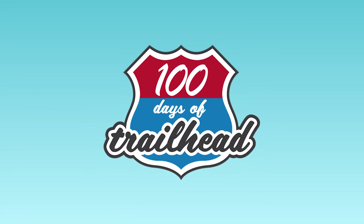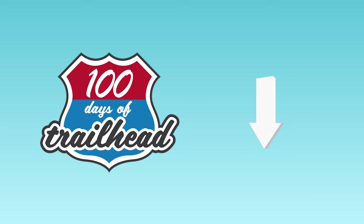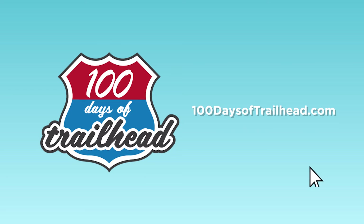We are your trail guides, here to support you on your learning journey. We release videos weekly — hit the subscribe button so you don't miss a video. In the description below, you can find links for everything we mention in this video, as well as books and resources we found useful. Visit our blog, 100daysoftrailhead.com, for other helpful Salesforce and tech content.